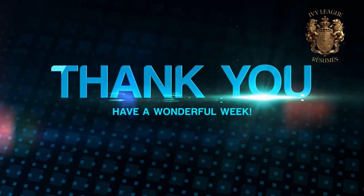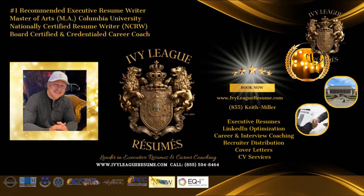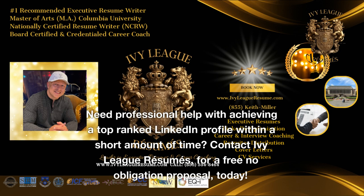Thanks for watching, and don't forget to like, share, and subscribe for more tips and tricks. Need professional help with achieving a top-ranked LinkedIn profile within a short amount of time? Contact Ivy League Resumes for a free no-obligation proposal today.